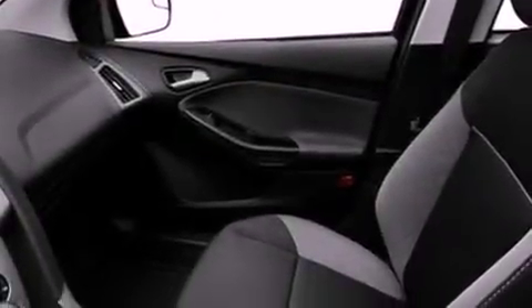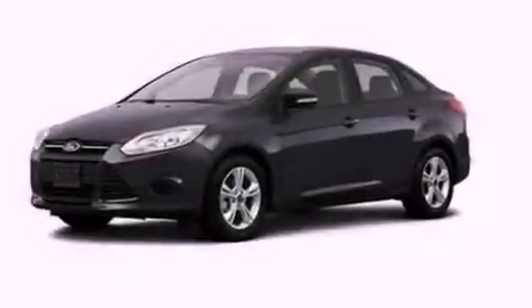The vehicle also comes with an illuminated driver's side vanity mirror, privacy glass, dusk-sensing headlights, a keyless entry system, and an auxiliary power outlet.